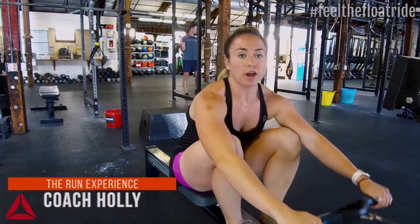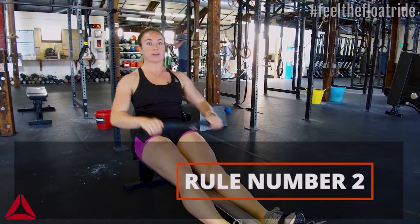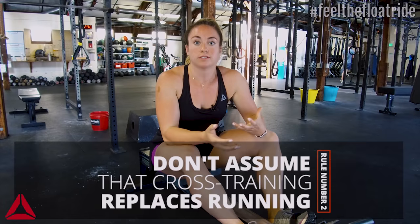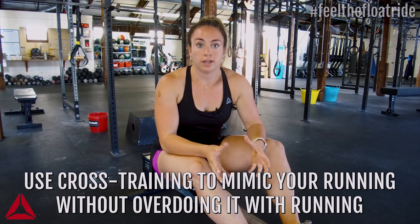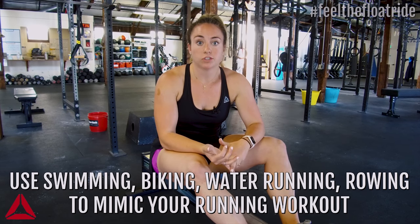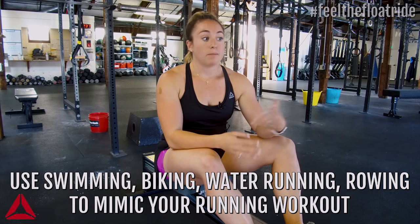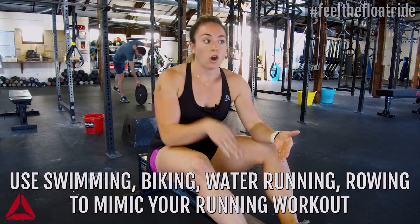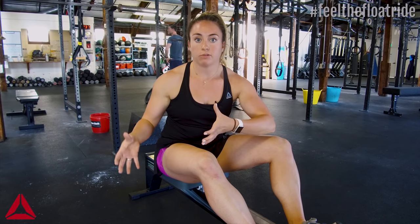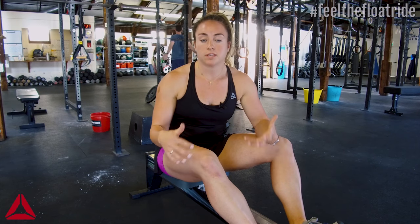Coach Holly here. Number two: don't assume that cross training replaces running. If you're just getting into running and cross training, you'll notice this stuff is super effective — it gets the heart rate up, makes you strong — but at the end of the day, it isn't going to get you to that start line of your race. However, there will probably be days when you wake up a little achy with pain in your ankle or knee, and this is when you can use cross training to mimic running. Keep that heart rate up, get your workout in without pushing the injury. Swimming, getting on a bike, water running, or rowing are good options — you can even mimic the exact interval workout you planned on that machine, doing the same amount of push and rest.